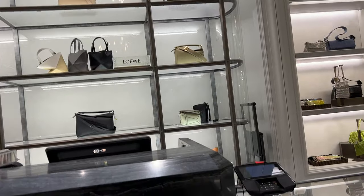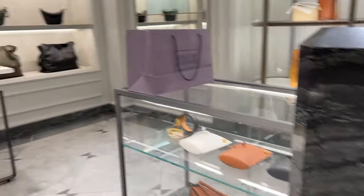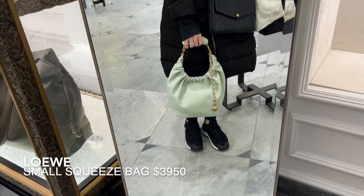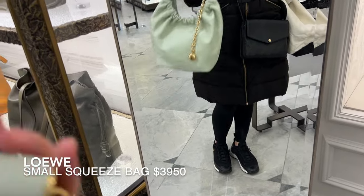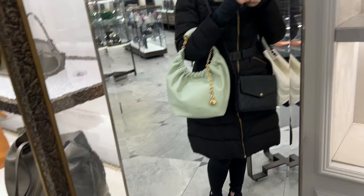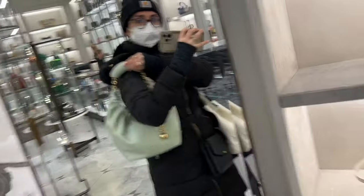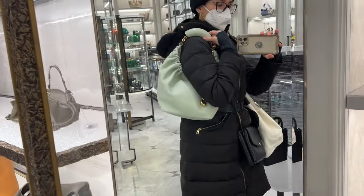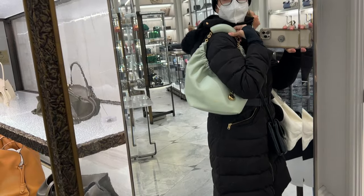I headed to Loewe to see the bag that I actually came to see. This is the Loewe Squeeze bag — this is the small size but as you can see it's not a tiny bag at all. Apparently it's hard for them to keep it in stock in store in the black and oak colors, so I tried on this one in the new color for spring and summer called Spring Jade, a very light mint green shade.